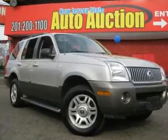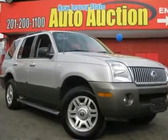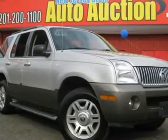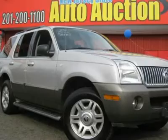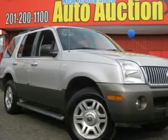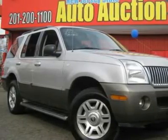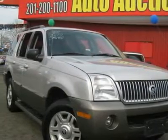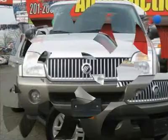This SUV sparkles. Price reduced. You don't have to worry about depreciation on this handsome 2004 Mercury Mountaineer. The guy before you got it all and we're passing those savings on to you. It appears that the previous owner has always stored this vehicle inside and given it the extra attention that a magnificent vehicle like this deserves.